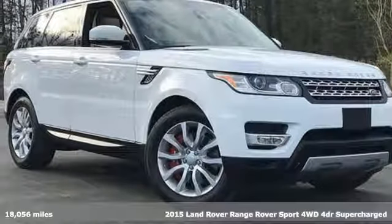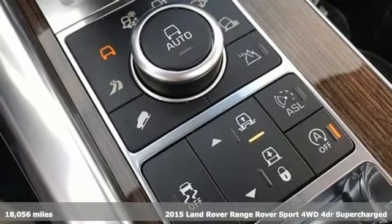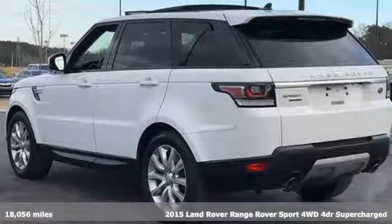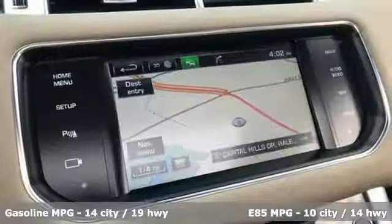Here's a 2015 Land Rover Range Rover Sport. Land Rover — versatility and capability on every adventure. And with features like these, every drive is a pleasure.